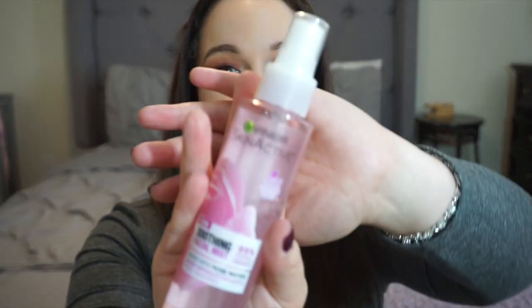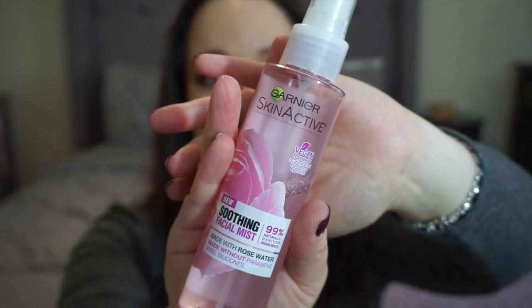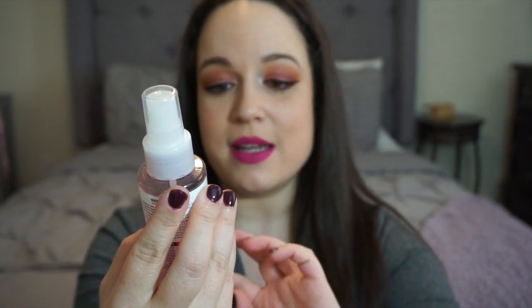After removing everything with a wipe, I'll either wash my face with a washcloth and the gel soap or use my Clarisonic Mia 2 to make sure everything is off. Sometimes in the morning before applying makeup I like to use rose water — this is the Garnier Skin Active soothing facial mist. It's a vegan formula without parabens, dyes, or silicone, smells really light and fresh, and makes your skin feel dewy, vibrant, and smooth.